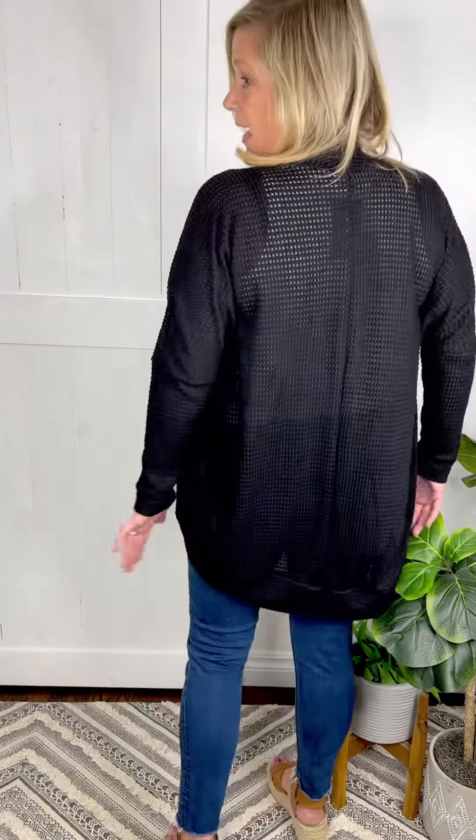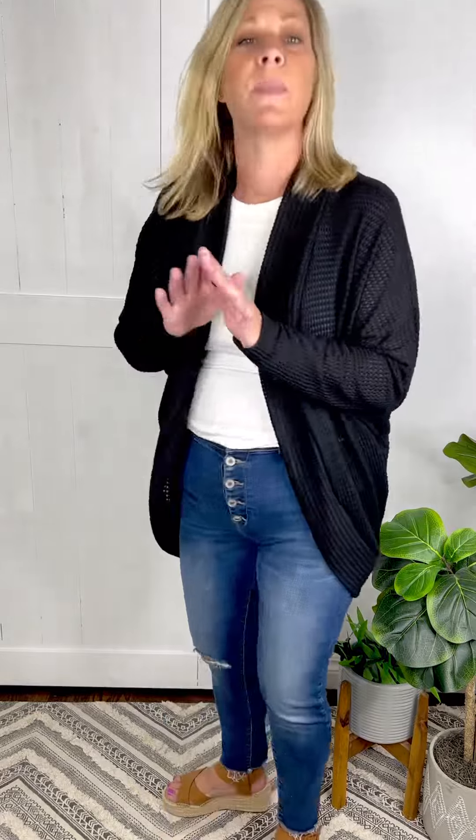Not too heavy, nice medium weight and the style is just on point. It has the dolman sleeves where it's a little bit wider down here, gradually gets tighter at the wrists. Nice open front, scoops back, has a nice length in the back. Perfect for fall.